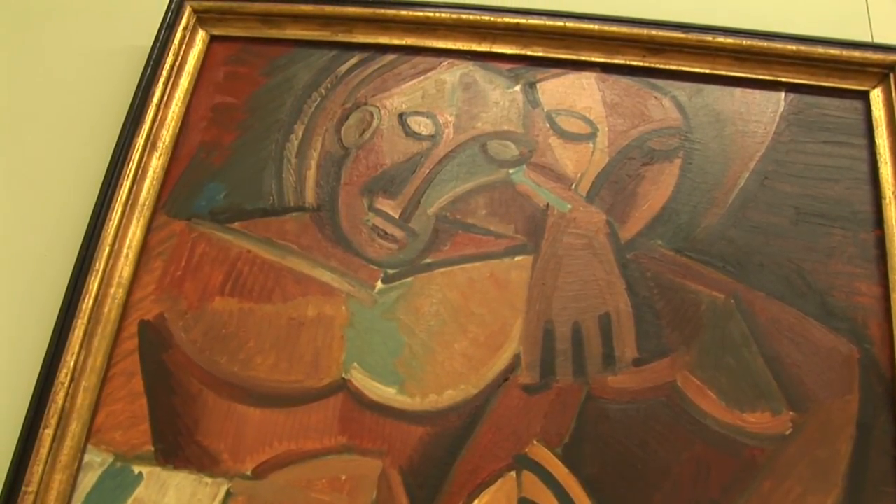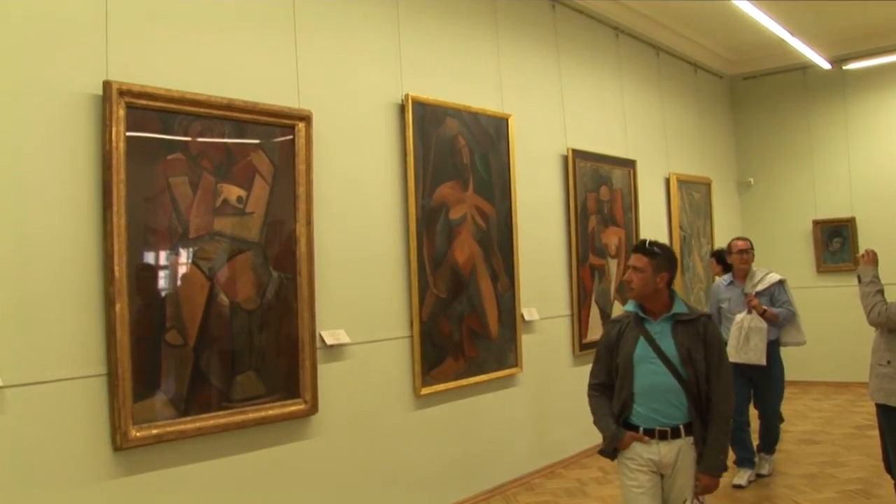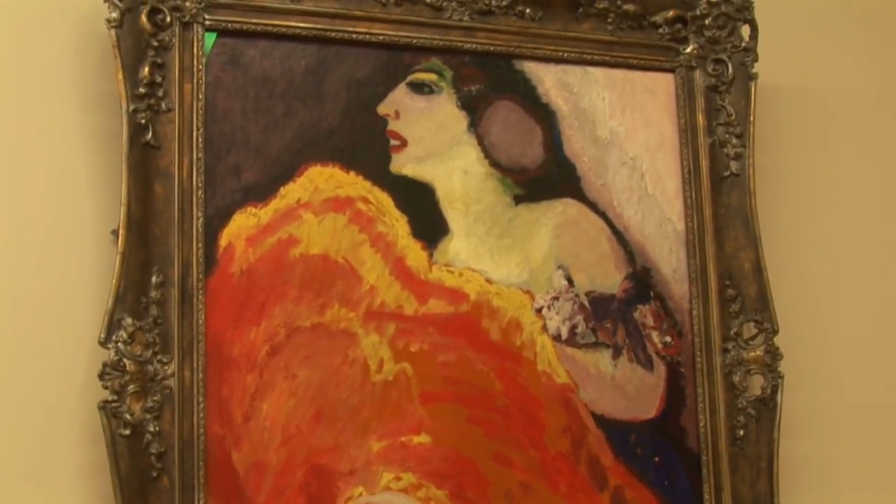The Hermitage's superb collection of modern European art, the bulk of which is made up of French Impressionist and Post-Impressionist painting, is divided between those works that were received into the Hermitage collections after the revolution, and art seized from Germany after the Second World War.